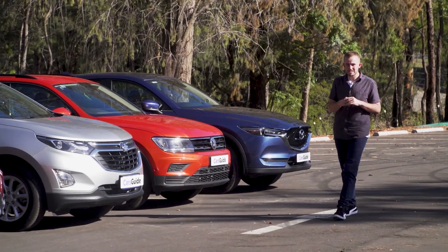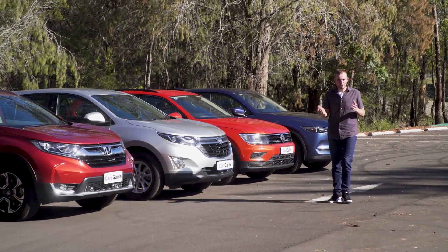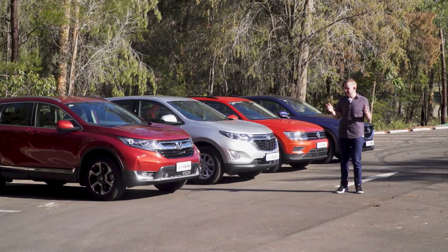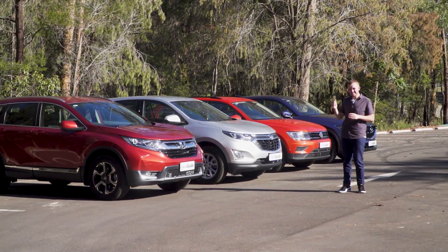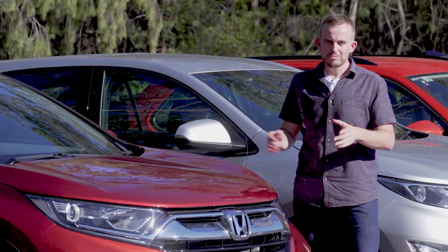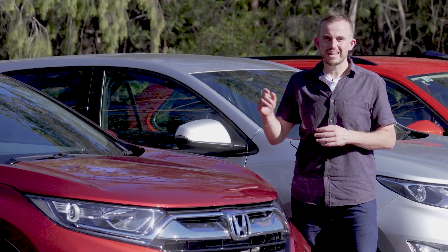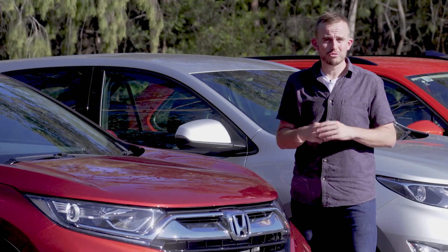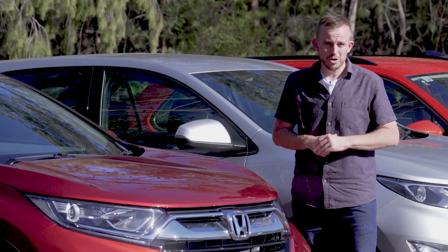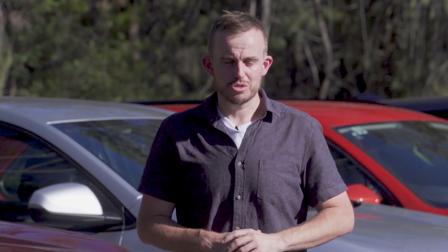The VW adds lane keeping assist, where the Mazda and Holden have blind spot monitoring and rear cross traffic alert. Plus, the Holden has a system that'll buzz your seat to warn you of an obstacle, and it's got lane keeping as well. It's only the Honda that misses out on that smart active safety kit. At the time of filming, you can only get that on the top-spec CR-V, which means essentially if you can't afford $45,000 for that model, your safety isn't worth as much. It's a big oversight, and Honda promises they're going to address it — check our site to see if they have after you've finished watching this.